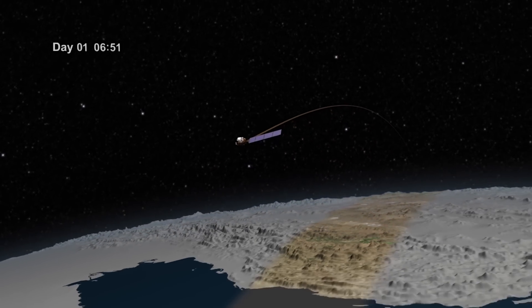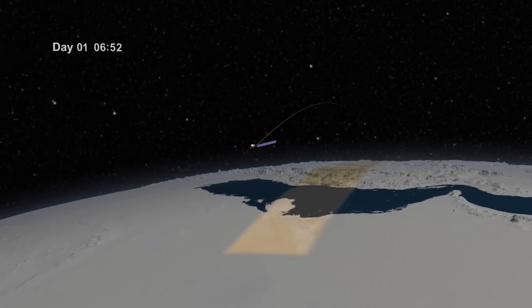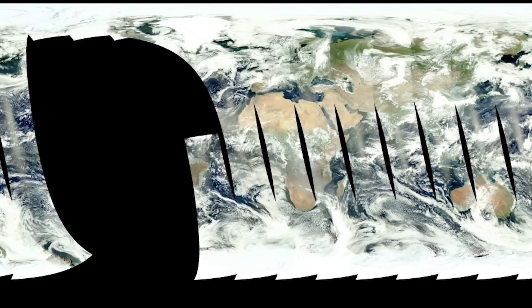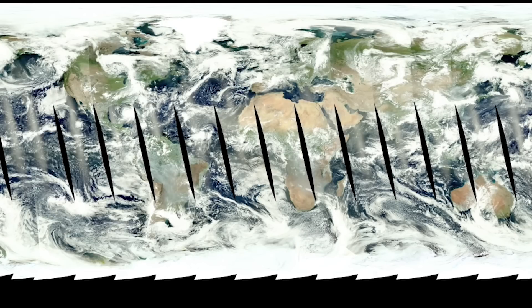Of course, satellites in low Earth orbit give us high-resolution images of the planet every day, but they need to be patched together over time to make a composite blue marble.